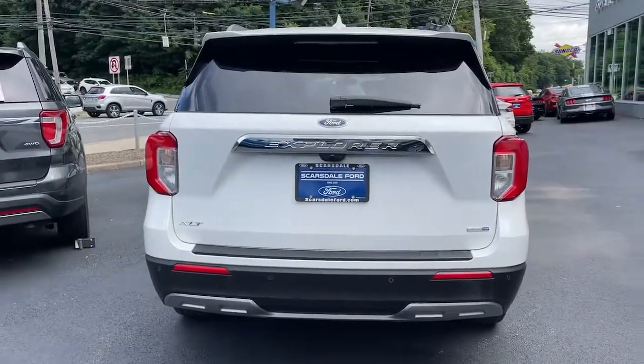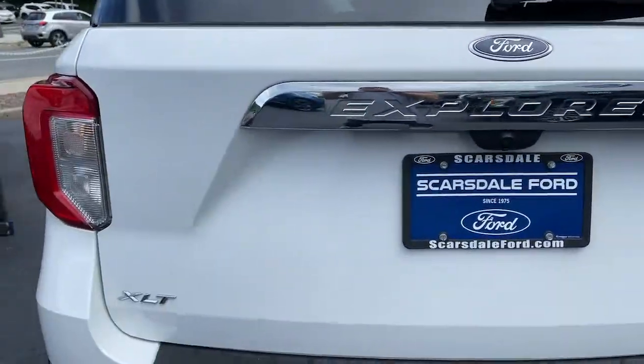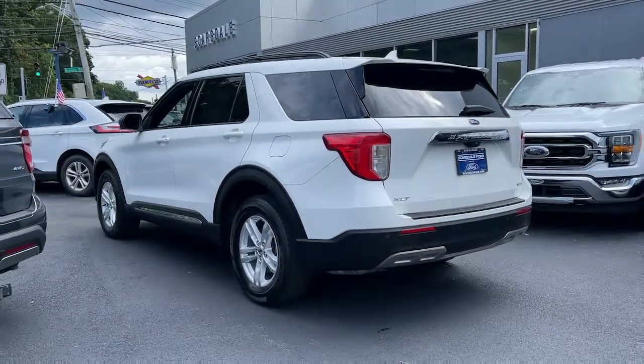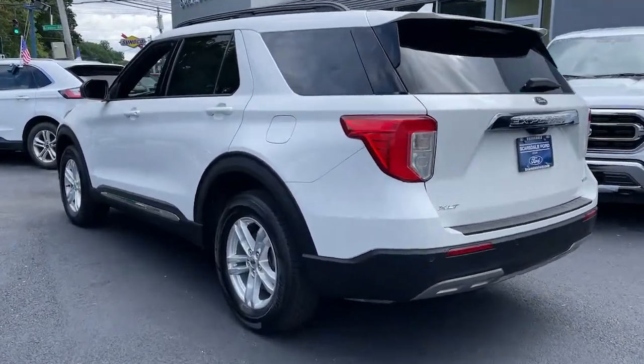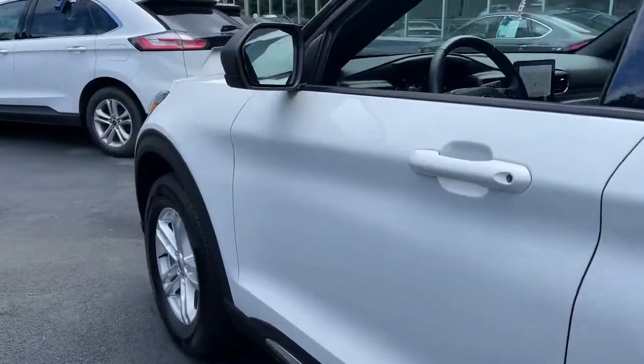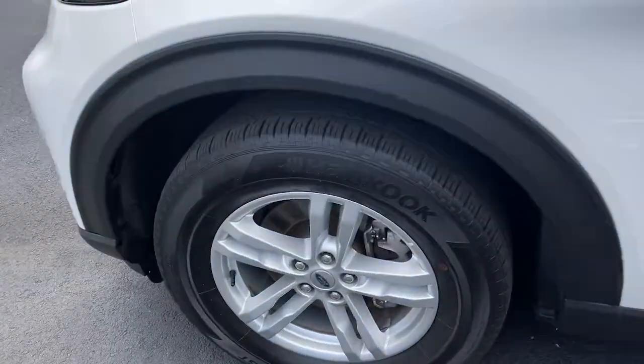The following are some of this vehicle's highlighted options: keyless entry, four-wheel drive, power lift gate, lane keeping assist, remote engine start, power passenger seat, keyless start, satellite radio, backup camera, heated mirrors.